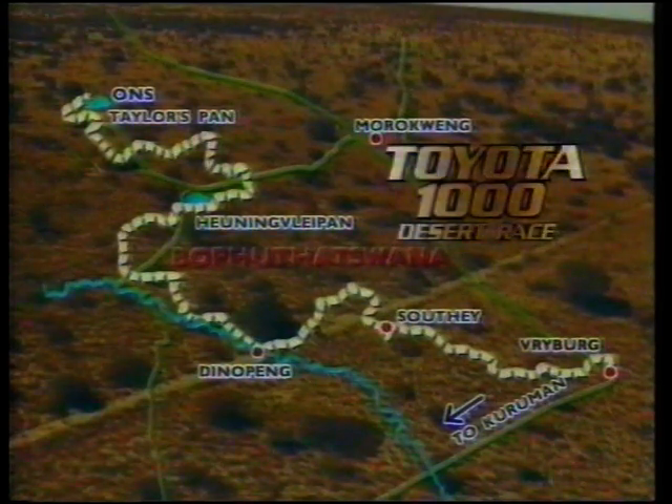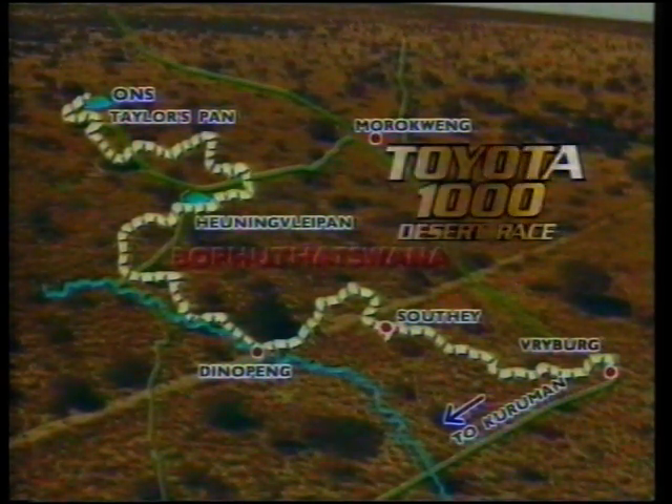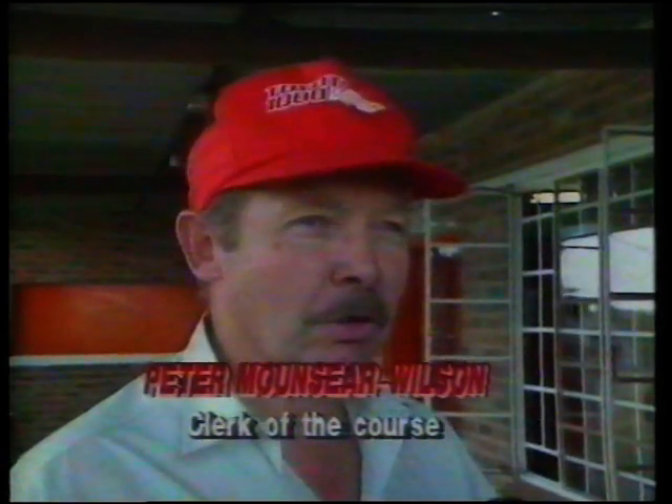The Toyota 1000 Desert Race takes competitors on a two-day loop between Freiburg and Taylor's Pan. Course clocker Peter Monsier-Wilson predicts tough times ahead for the crews: the conditions are going to be very dusty as they haven't had rain down here for quite a while. The other problem they're going to experience is grass seed — the grass in some places is a metre high and some of them are going to struggle to find the other spur of the track. So there's going to be problems in that area.